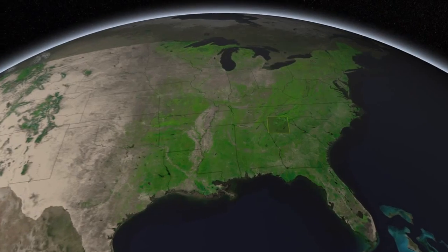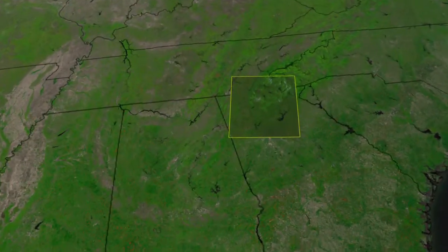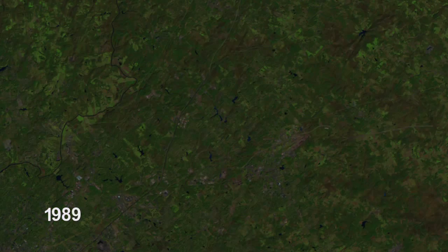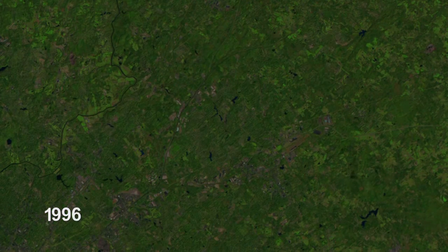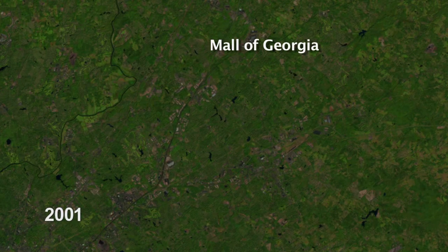One of the ways to keep these FEMA maps up to date is by tracking urban change using satellite imagery. Take this suburb of Atlanta, Georgia. If we look at Landsat images spanning a 27-year period, we can pinpoint areas of the Earth's surface that have changed, usually because of construction — like here, where the Mall of Georgia was built.